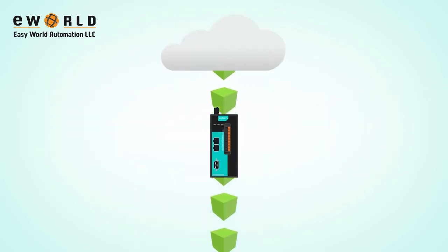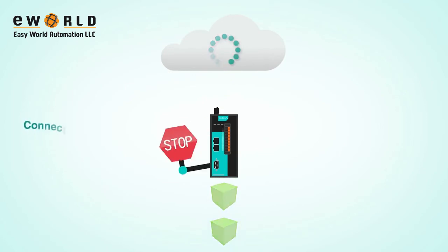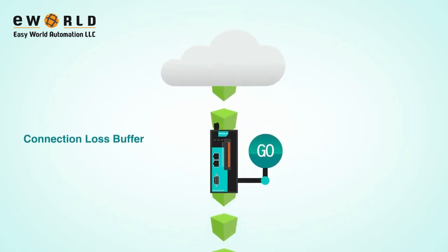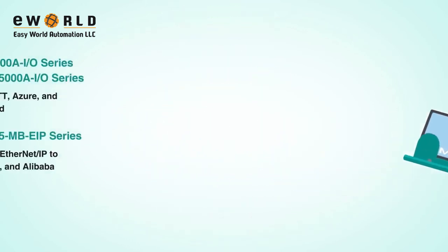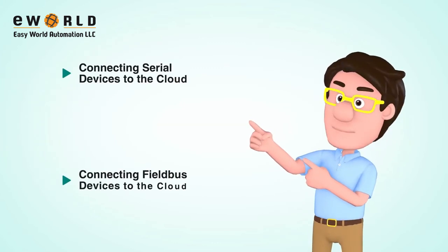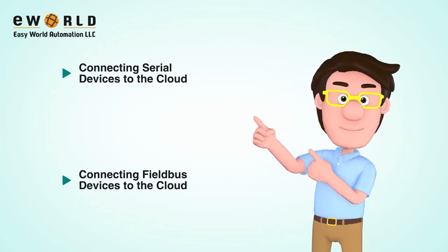While transmitting data, our solutions have a connection loss buffer to eliminate packet loss and ensure data completeness from the field to the cloud. With Moxa's solutions, you can get onto the cloud fast and easily. Check out our demo video to see how easy it can be.